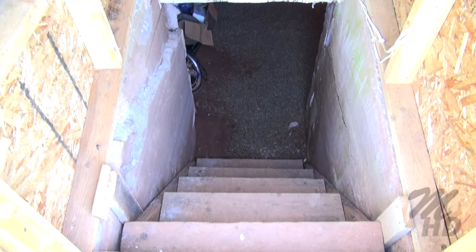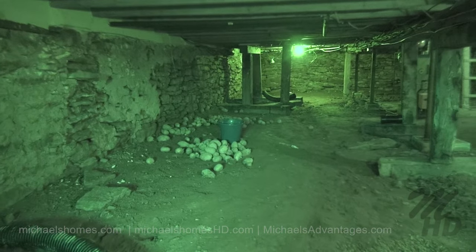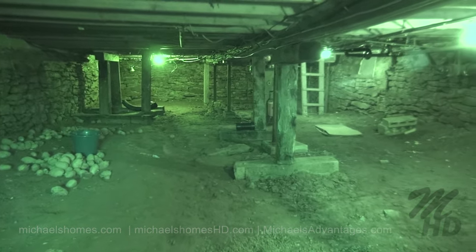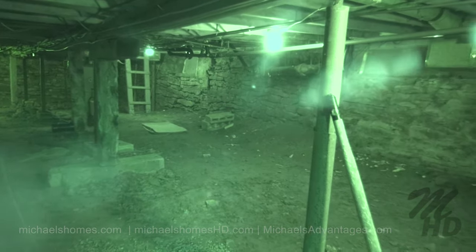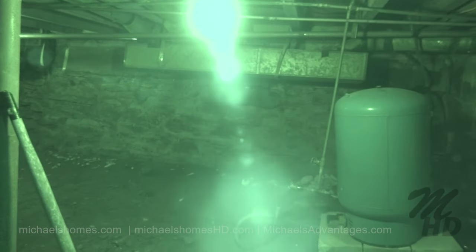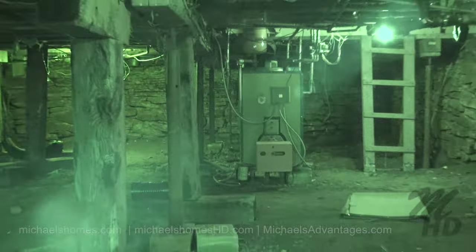Down the stairs is the basement. Using night vision — this is a pretty authentic island foundation that looks to be in really good shape, and with all the rain we've had there's almost no water in it. The furnace is right there, and we've also got an expansion tank for the well.